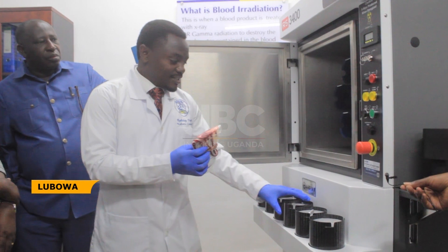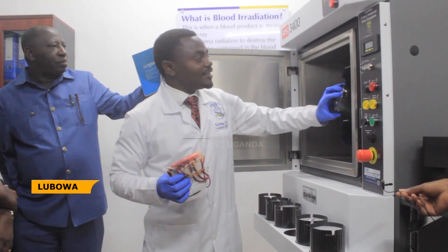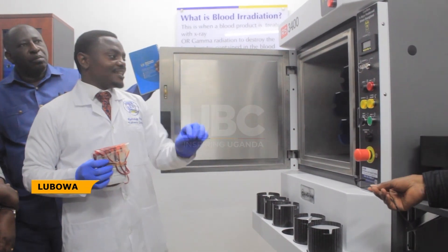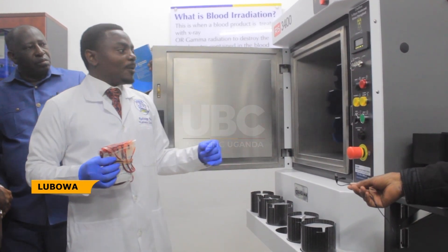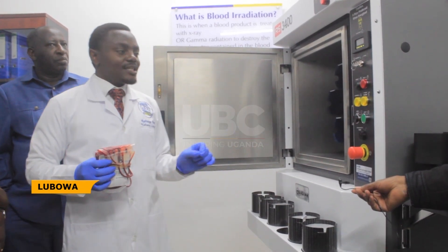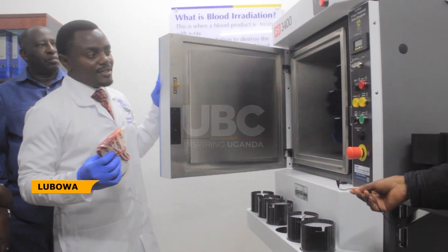After placing the product inside the canister, I'll put it inside here. It's locked. It doesn't matter where I place it — if I have one unit, I can irradiate it; if I have six units full, I can irradiate them. Whatever you put in here, it is irradiated for 280 seconds, which is 4.7 minutes.